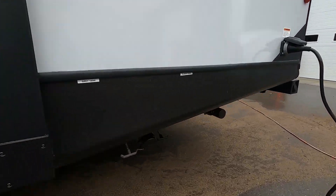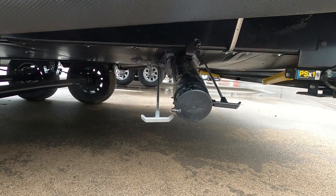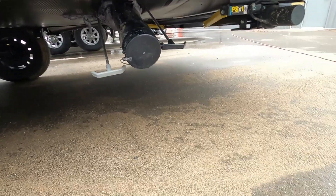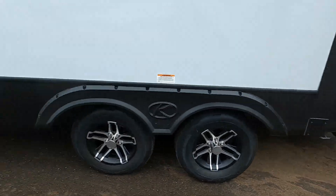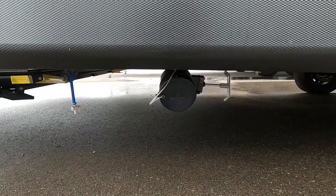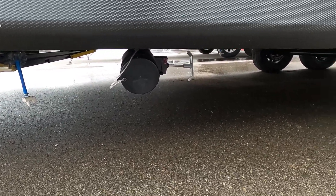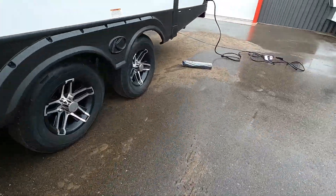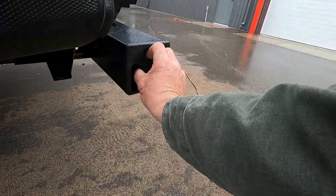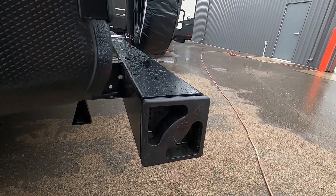Once done, unhook that hose, come back here, close your black handle, and pull your gray handle — that's your cleaner water from sinks and showers. Once that's done, come up here to your extra gray tank — that'll be the last one you dump, and it'll also clean your sewage hose out for you. Then conveniently store your sewage hose in your bumper — a nice, sanitary place for it.